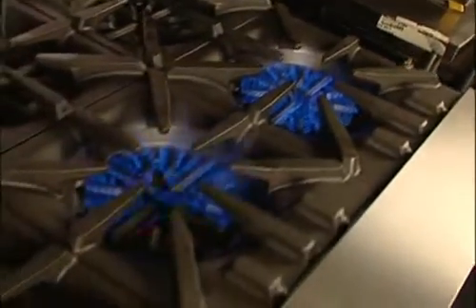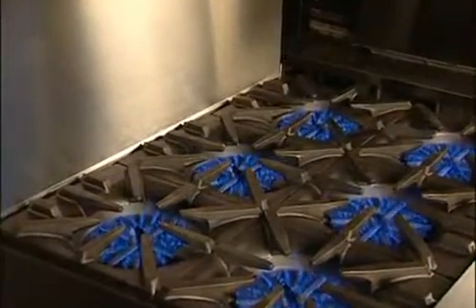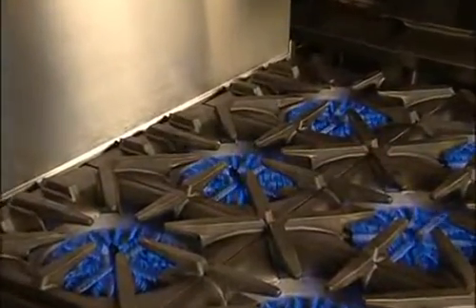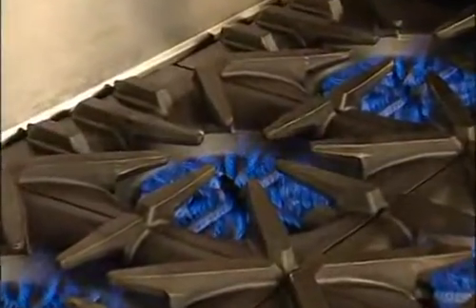Garland's newly designed cooking surface with individual cast iron grates and 27 inches of cooking surface depth make this an exceptional choice for restaurants in the family, casual, and fine dining segments. It fits so well together it creates sort of a web design on the top, so you're able to move pots and pans around.